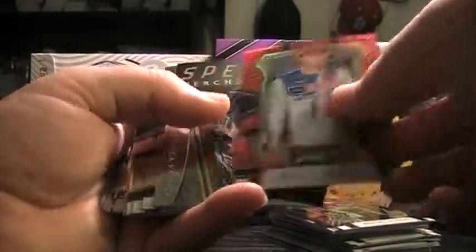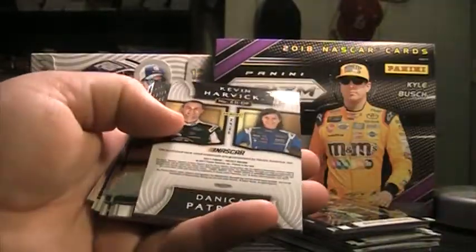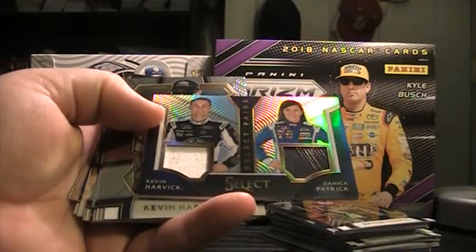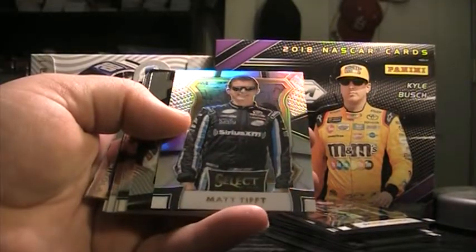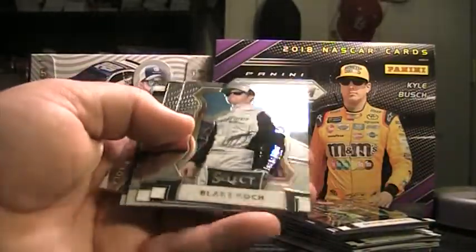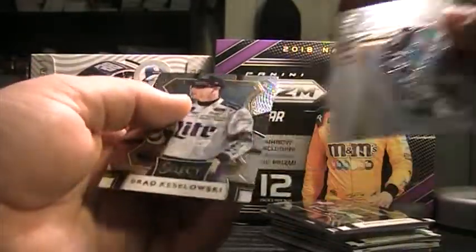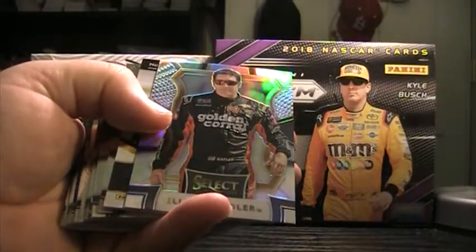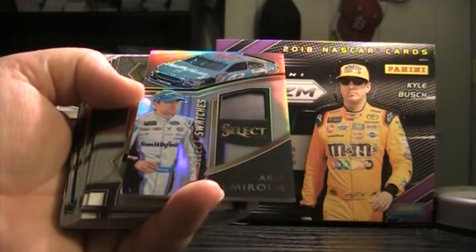Ryan Blaney, red Danica, Speed Merchant, three base. Austin Dillon, silver Kevin Harvick. Danica Patrick Harvick's fire suit, Danica's tire — have to randomize that. Matt Tifft silver, A.J. Allmendinger, Select Star. David Reagan to $2.99, Almirola, Speed Merchant. Elliot Sadler silver, Eric Almirola. Select Swatch tire.